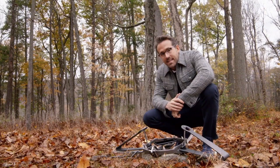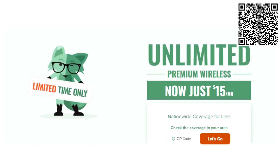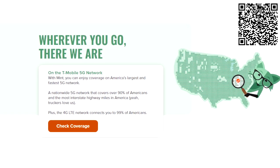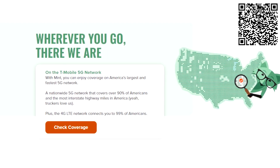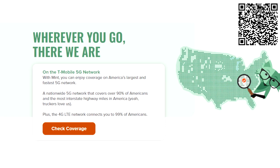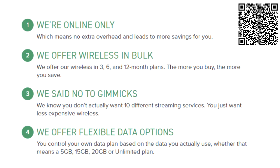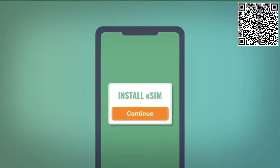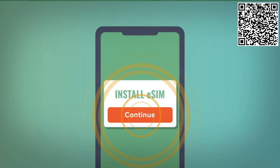Mint Mobile offers premium wireless for as low as $15 a month. They are built on the nation's largest 5G network, so you don't need to sacrifice any coverage, speed, or data. The cost is low because they sell online directly to you, cutting out the cost of a retail store.